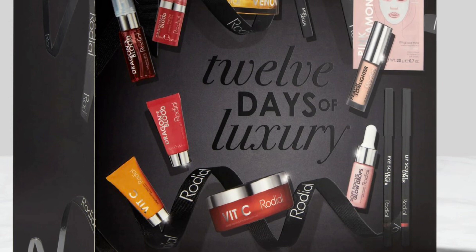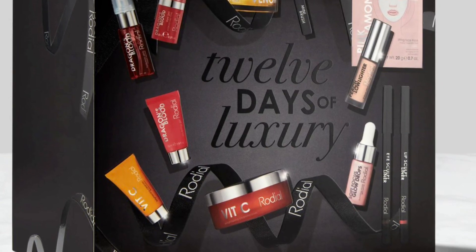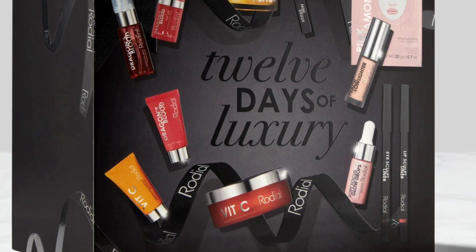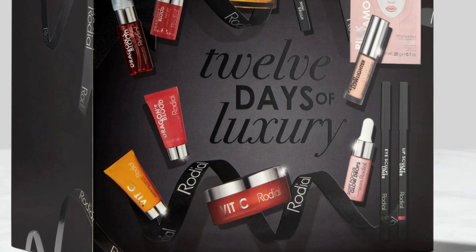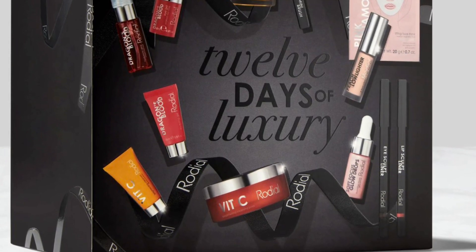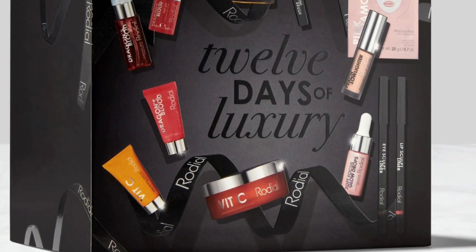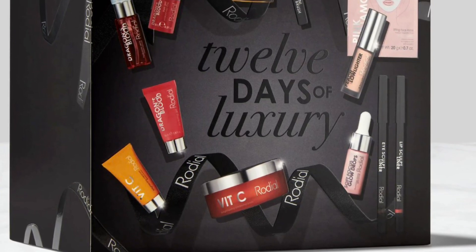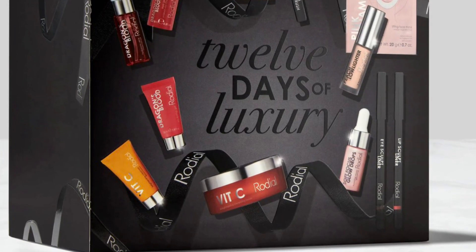The Dragon's Blood Hyaluronic Drink mini is a hydrating mist to prep, refresh, and set makeup. The Bee Venom Moisturizer mini features next-generation anti-aging technology with bee venom to smooth and plump fine lines, and peptides to firm and restore skin elasticity. The Pink Diamond Lifting Face Mask is the ultimate prep-step mask to hydrate, brighten, and tighten the skin.